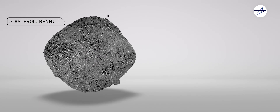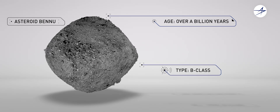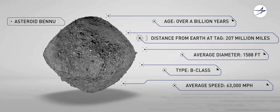Asteroid Bennu may hold the secrets of the universe. It's believed to be a billion-year-old time capsule from the early formations of our solar system — an ancient remnant to the genesis of terrestrial planets.